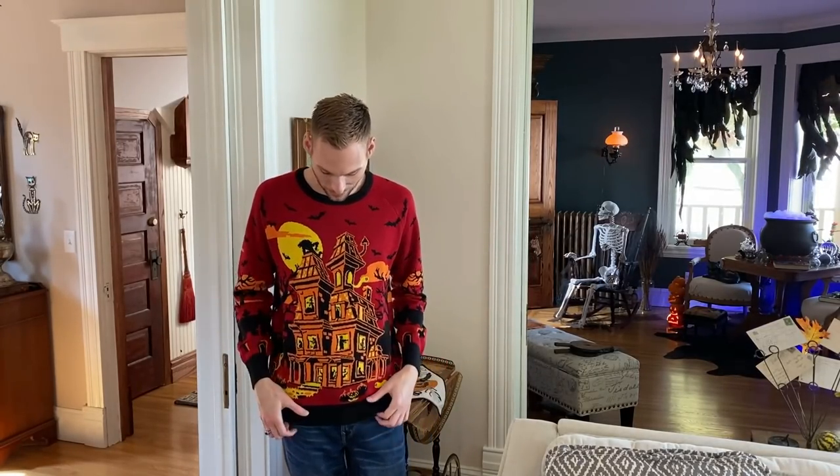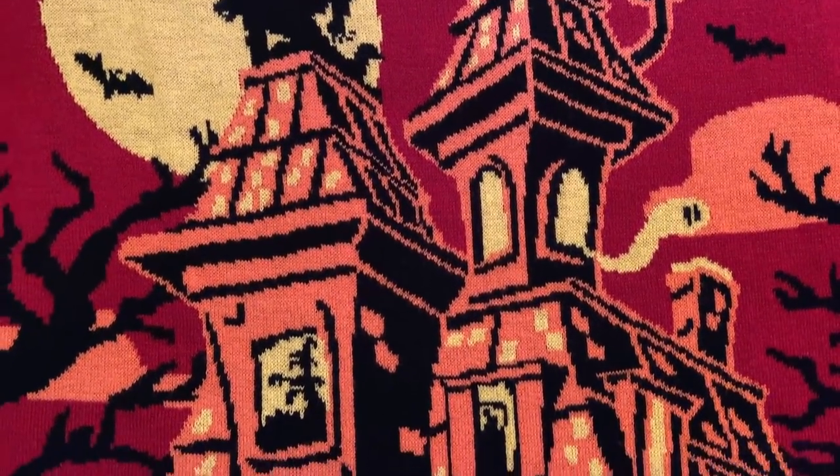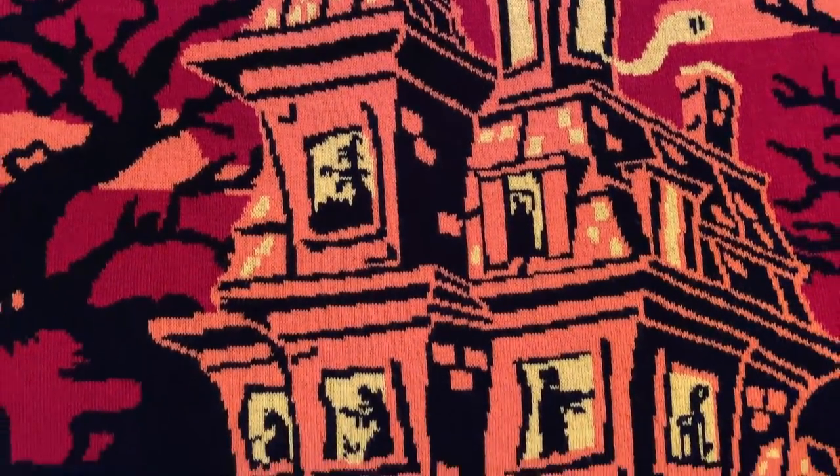I had an absolute blast decorating for fall and Halloween this year, but for some reason it just seemed like this fall season went by so fast and already it's time for the Halloween home tour. As I did in last year's Halloween home tour video, I did decide to dress up a little for this one as well, and so I found this really cool haunted house sweater. Let's get started.